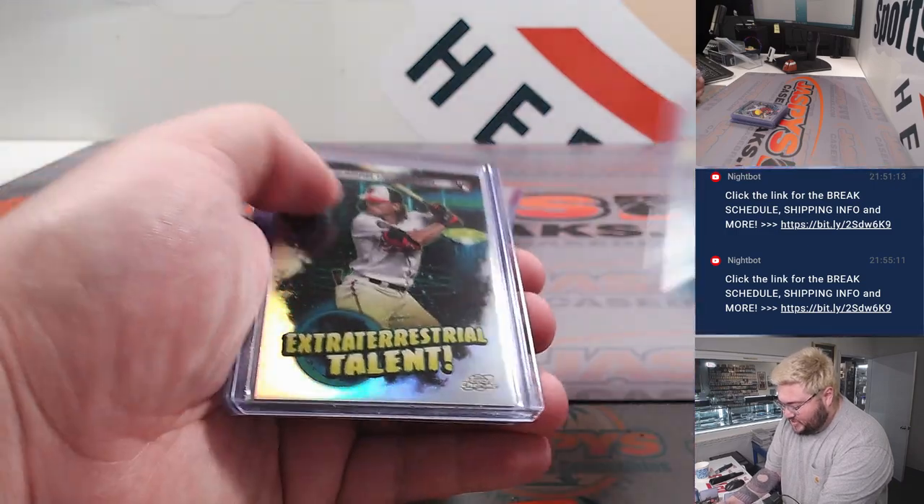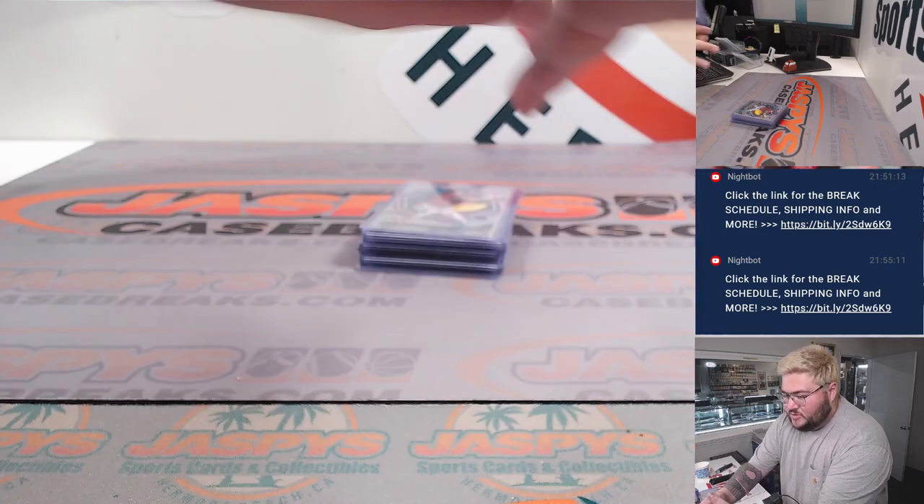Dominic Fletcher gold! Bryce Turin on the teal. So some great, great rookie colors and some nice short prints and an auto.